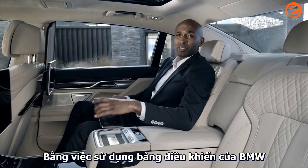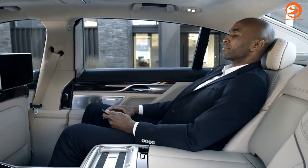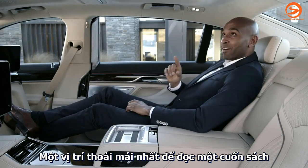By using the BMW Touch Command tablet, you can change the seating position of the Executive Lounge to find the perfect position to enjoy another stunning novelty.